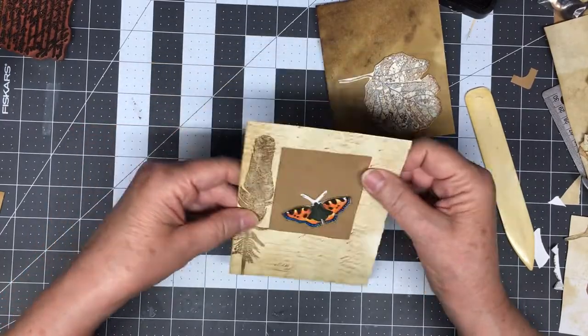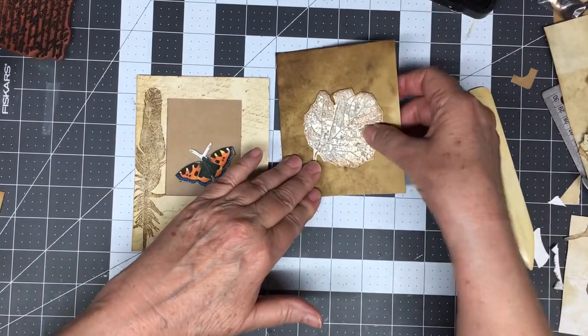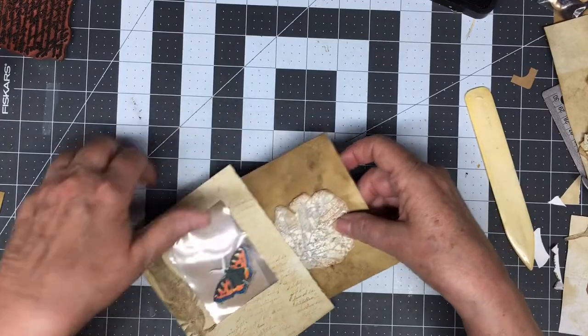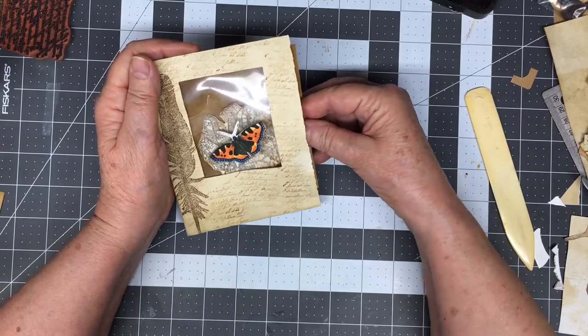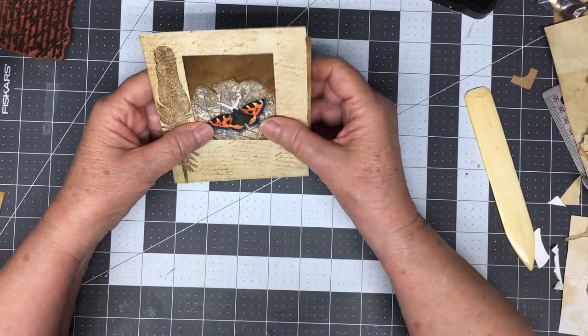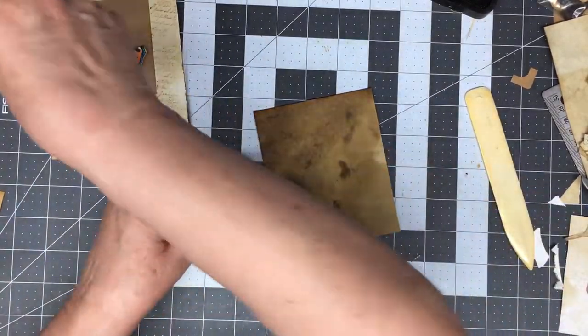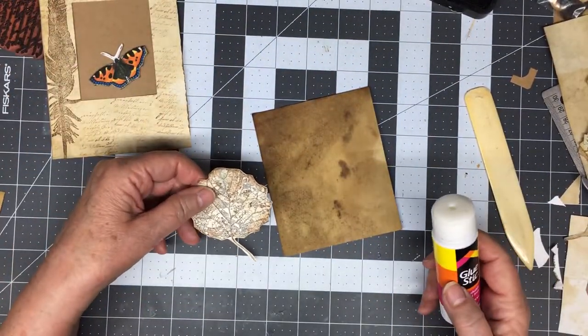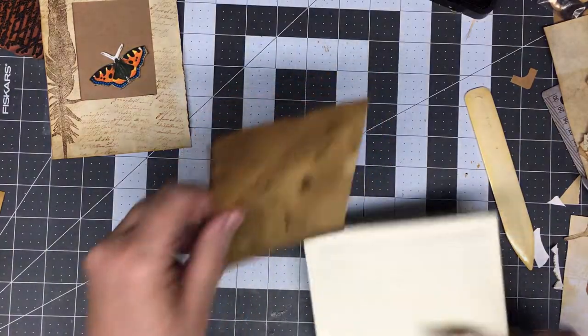You know what I didn't do? I didn't sew around it. So I've got to let that dry a little bit longer. I think I'm going to put it about like so. That looks good. That's not that critical. Let me get this out of the way — get my book back down here so I can get my leaf on there. I'm going to use my glue stick.